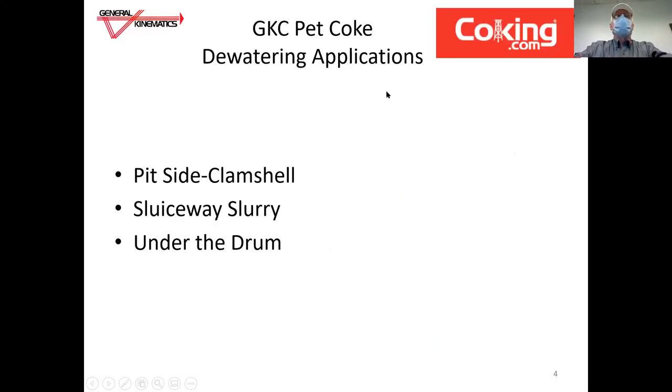Today we're going to be talking about petcoke dewatering applications concerning pit-side clamshell, sluiceway slurry, and under the drum — all incorporating GKC vibratory process technology.